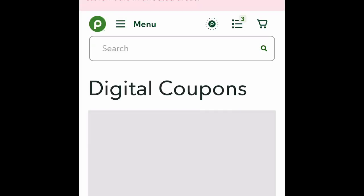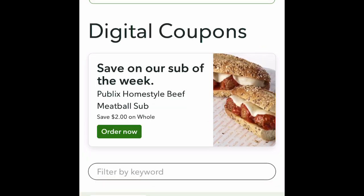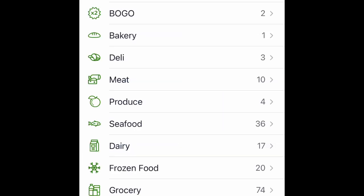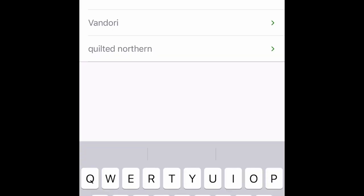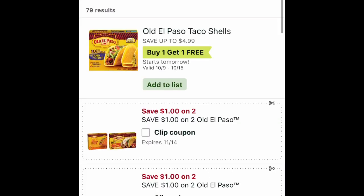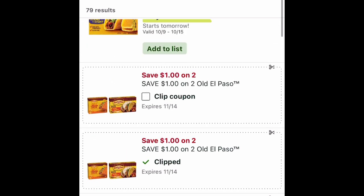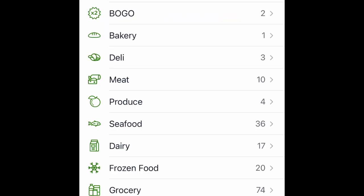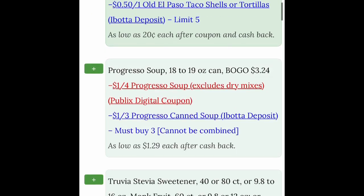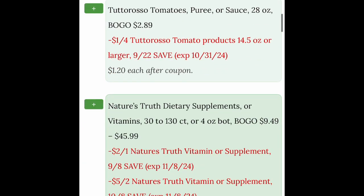Let me show you guys this in the Publix app again. Go back to my digital coupons and type in Old El Paso. There are quite a few of them, so I could use any of those coupons and they would apply to that. That is going to show you the very best deals of the week.